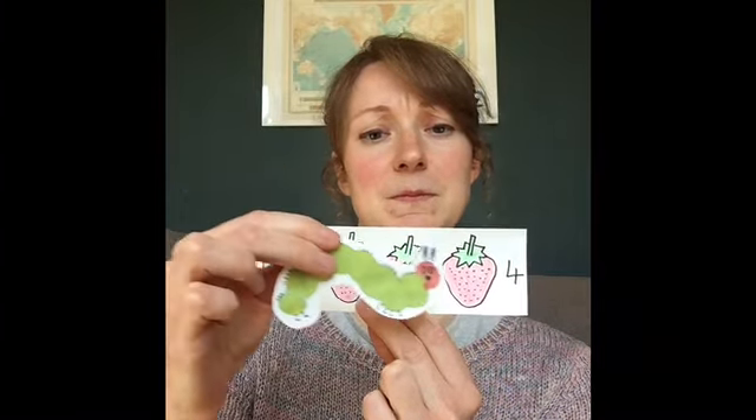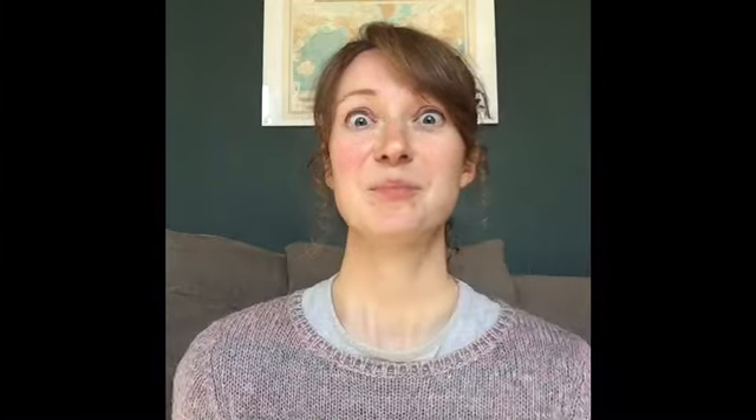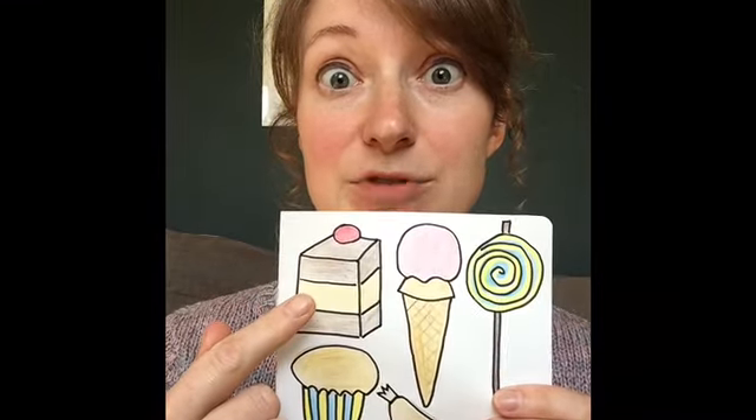On Thursday, he ate through four strawberries. But he was still hungry. On Friday, he ate through five oranges. But he was still hungry. On Saturday, he ate through one slice of chocolate cake.